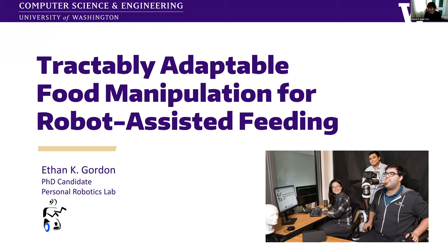Thank you for joining us today, and we're really looking forward to your talk. Thank you very much, Brenna. I'll be talking today about tractably adaptable food manipulation for robot-assisted feeding. And on the off chance you might have seen pictures of me online, it's probably me being fed by a robot, since I was the model for quite a few years of this project.